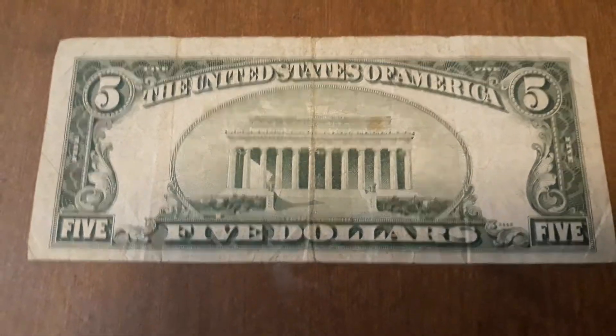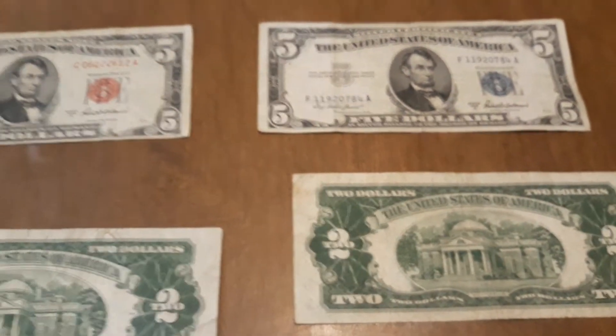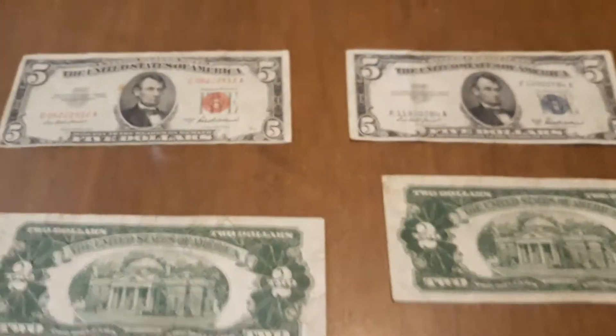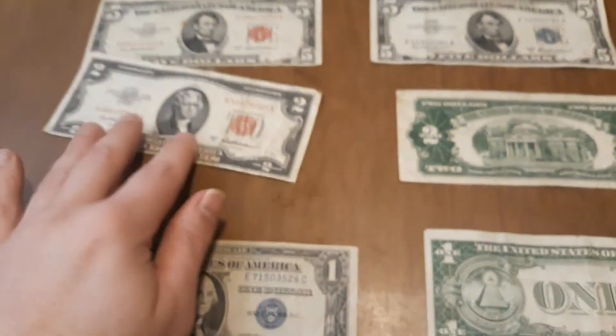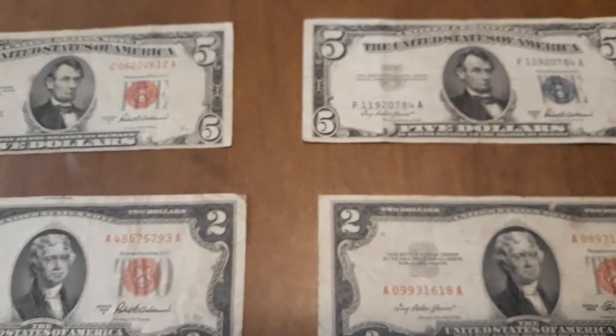Despite one five dollar bill being a US note and the other being a silver certificate, besides the color of the seals and the label at the top, they do not look any different. I wouldn't recommend spending silver certificates or US notes, but they look pretty much exactly the same with the exception of the label and seal color.